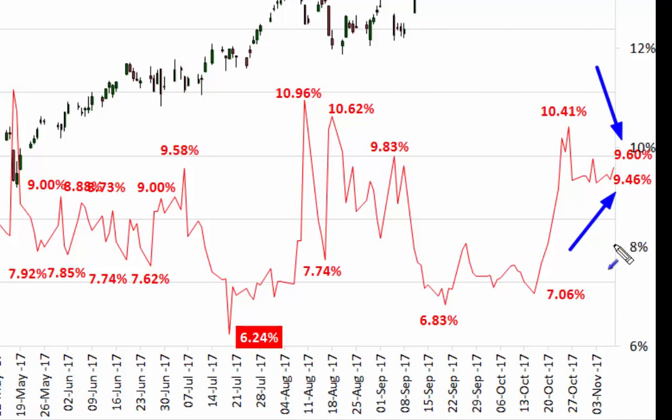Up slightly — no surprise there. It's interesting to see that overall we've got a new support level and a sort of new channel building. It'll be interesting to see if the market can break down and move back to the downside, but that's all going to depend on the underlying market continuing to move to the upside.